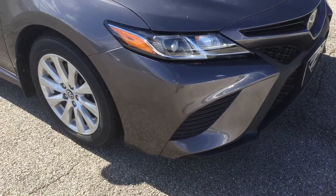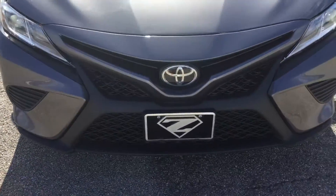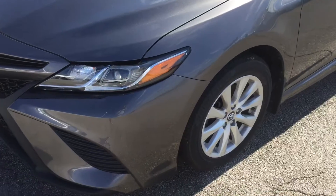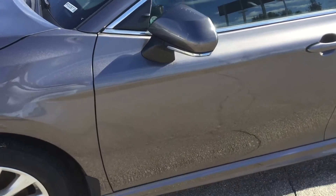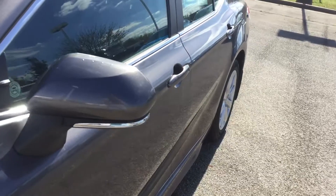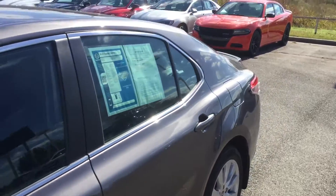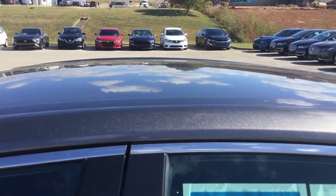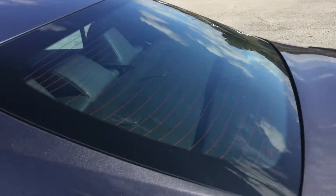It's windy out today, but no scratches. I'll do a side body shot for you. Looks fantastic. Hood — no hail up top. Same with the back glass too.